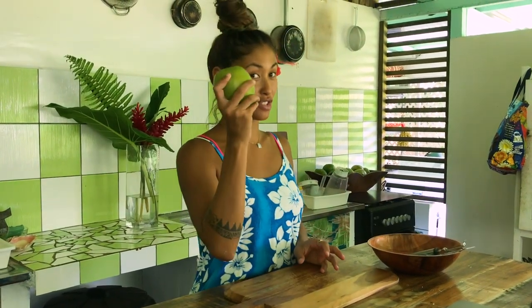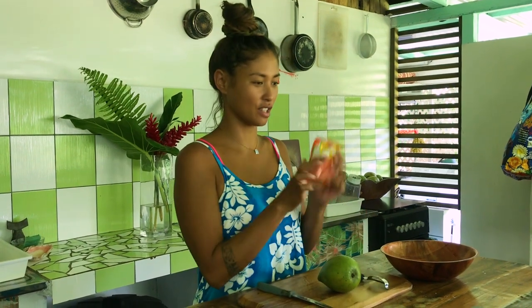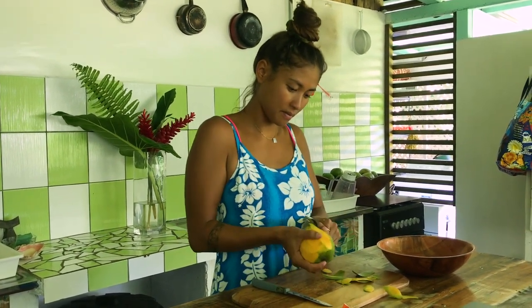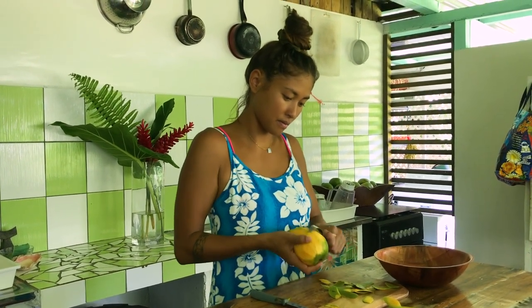My mango is crunchy and green, and the secret ingredient — the Chinese powder. Et voilà!